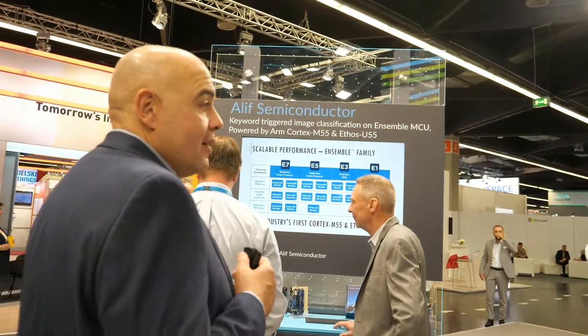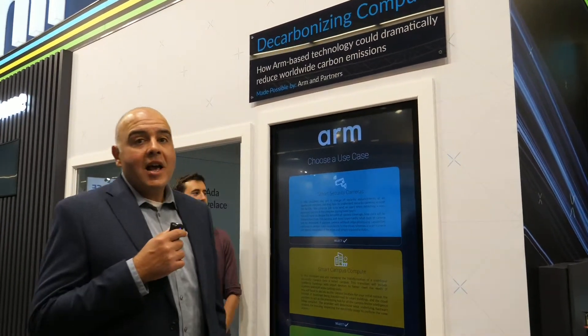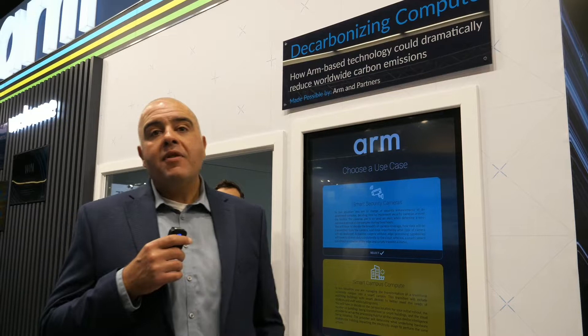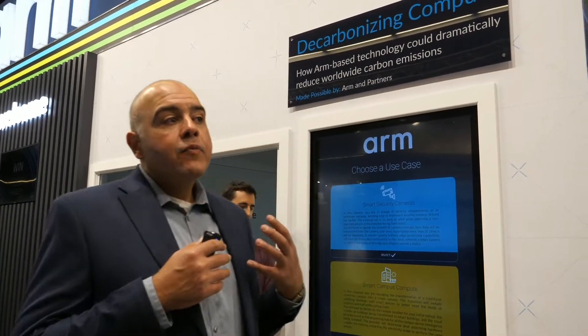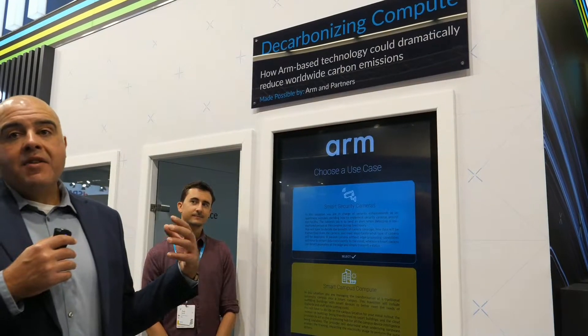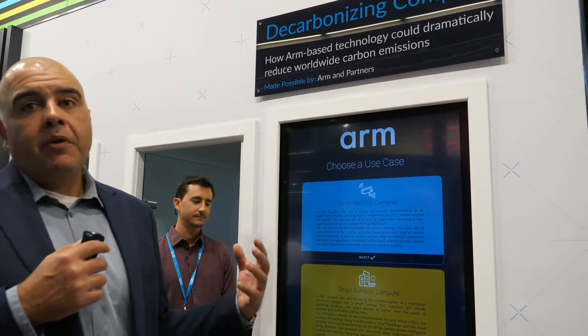One of the strengths of ARM is that it's obviously very power efficient as an architecture, but beyond that, there are architectural changes where compute and technology is moving closer to the edge. That is actually decarbonizing compute and making for more sustainable compute around the world.